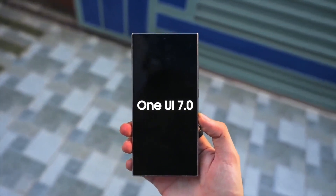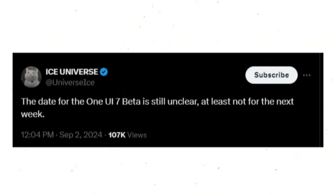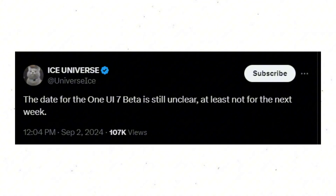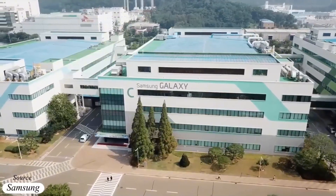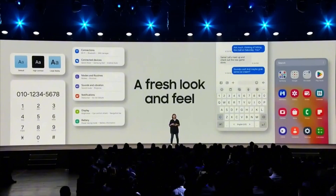If you've been eagerly waiting for One UI 7, I've got some news that might just temper your excitement. The One UI 7.0 beta has been delayed. Ice Universe has shared a post on X — the date for the One UI 7 beta is still unclear, at least not for the next week. Samsung had initially planned to release the One UI 7 beta by now, but it looks like we'll have to wait a bit longer.